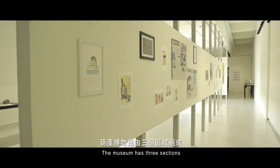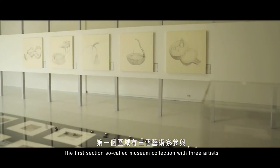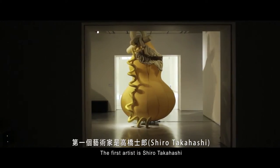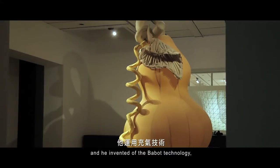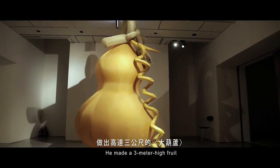The museum has three sections. The first section is the so-called museum collection, featuring three artists. The first artist is Shiro Takahashi, a Japanese contemporary artist and inventor of Babot technology. He made a three-meter-high fruit sculpture.